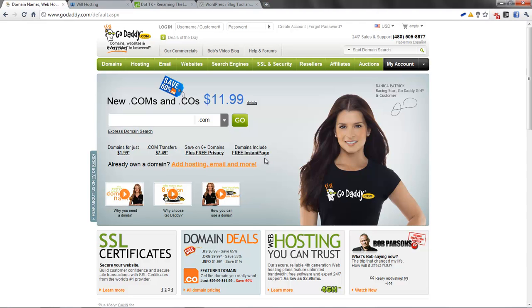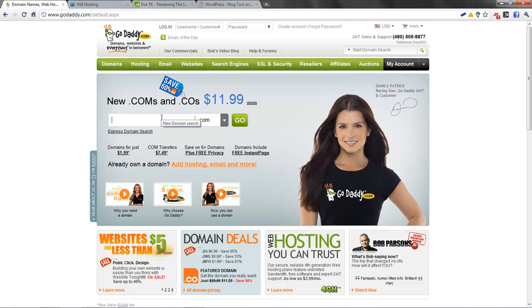Now, the first thing you need to do when making a website is think of a name you want your website to be. You want to come up with something original.